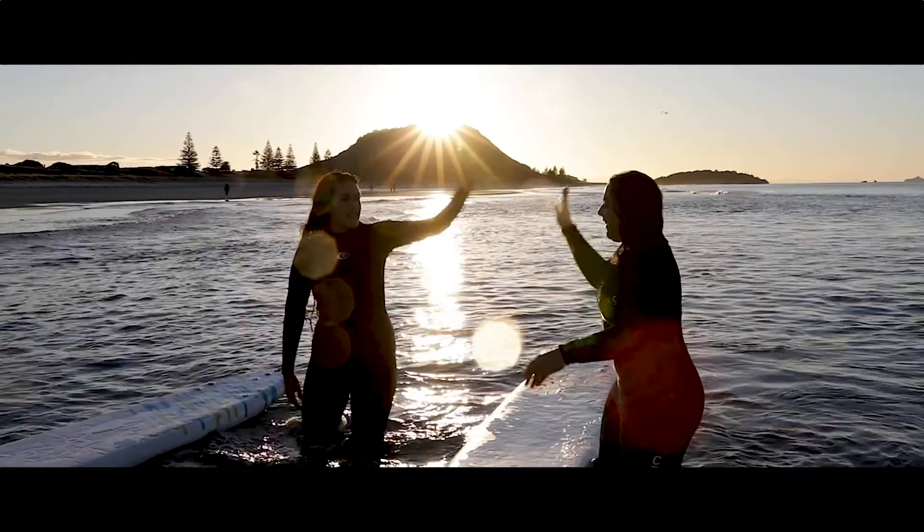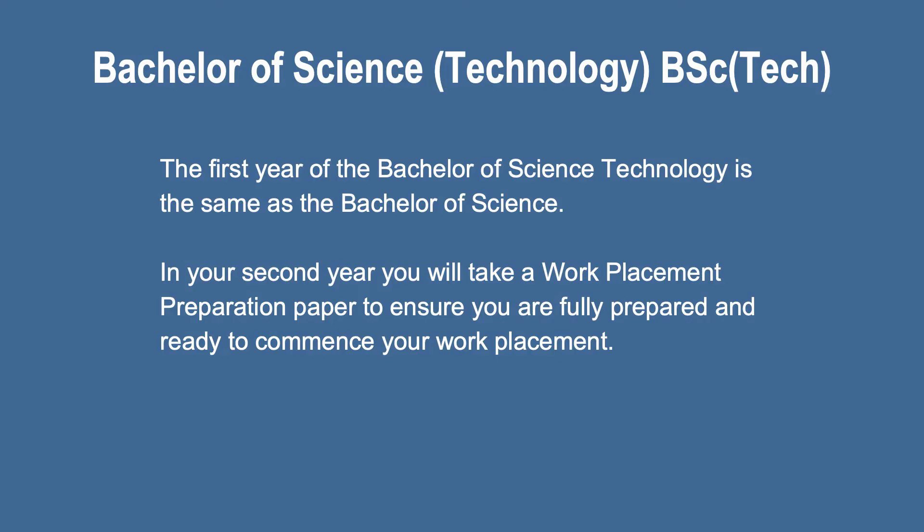A second option for students wanting to study science is the Bachelor of Science Technology. The Bachelor of Science Technology is unique to Waikato and gives students the opportunity to gain practical work experience by completing a 10-week work placement. The first year of the Bachelor of Science Technology is the same as the Bachelor of Science, but then in your second year you will take a work placement preparation paper to ensure you are fully prepared and ready to commence your work placement.